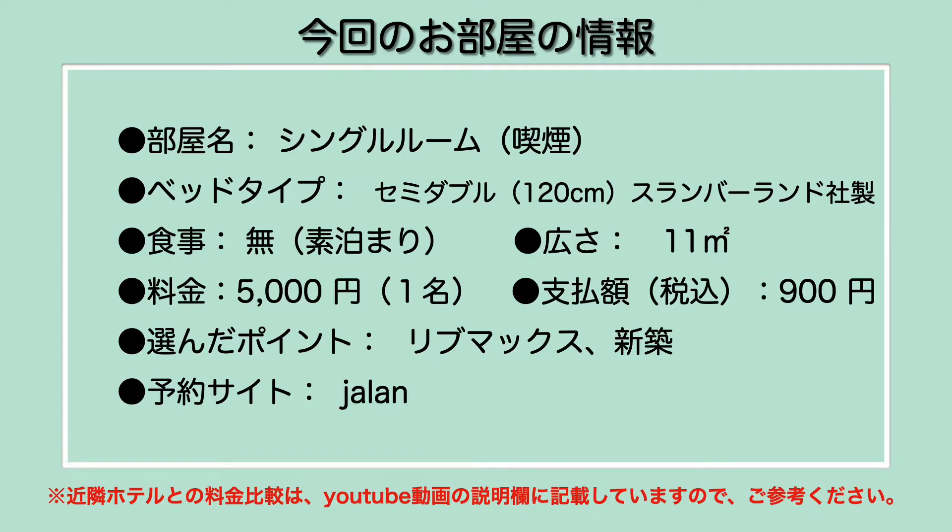窓も隣がもうびっしりという感じですね。半透明で針金入りで、しかも隣はもうすぐ隣のビルでございます。ということで、眺望なしという感じですね。光もほぼほぼ入りません。これはしょうがないかな。今回泊まらせていただいたお部屋はシングルルームでございました。